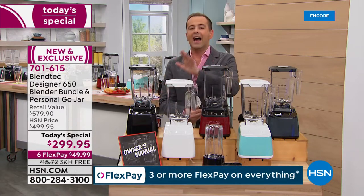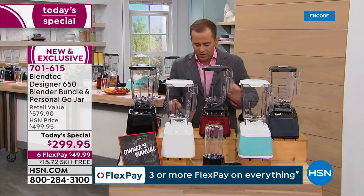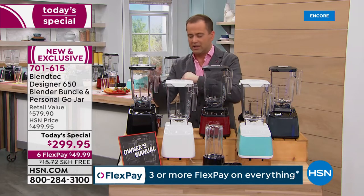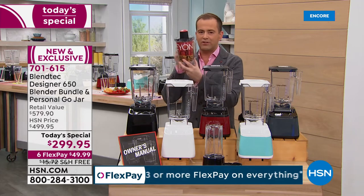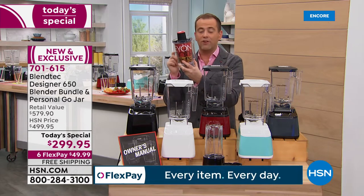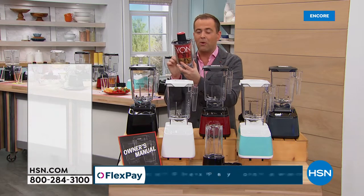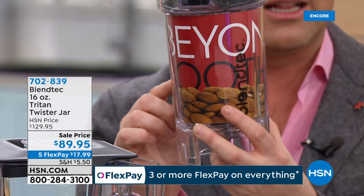Everybody gets the wild side jar and everybody gets the Go Jar as well, which is brilliant. For those asking about the twister, we do have it available tonight as an extra purchase — wonderful for nut butters, hummus, and more.